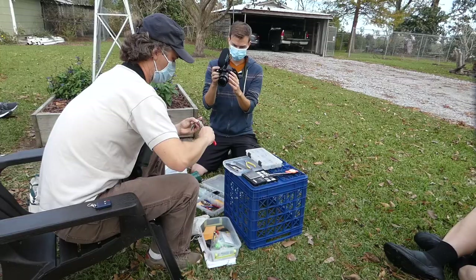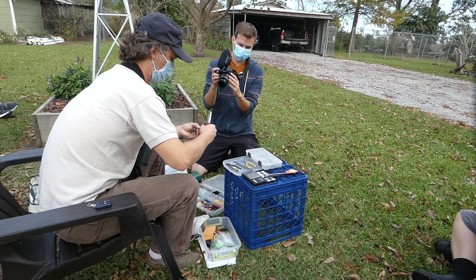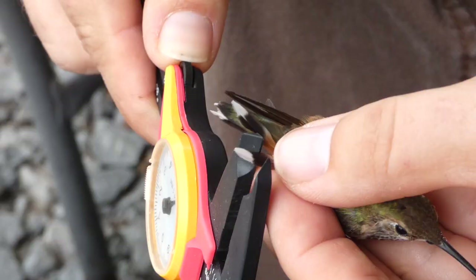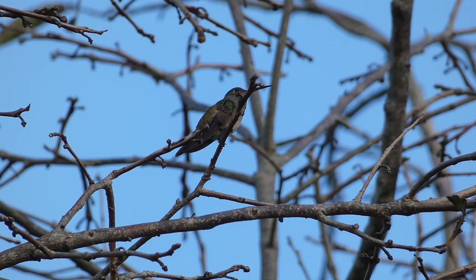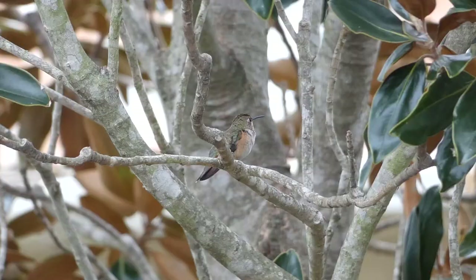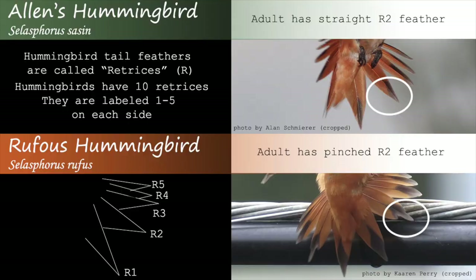Today I'm in Lafourche Parish in southeastern Louisiana to do some hummingbird banding at a private residence with Eric Johnson. Eric is the director of bird conservation for Audubon Louisiana and is an experienced bird bander. At this location, we're looking to band a buff-bellied hummingbird, as well as several rufous or Allen's hummingbirds that have also been around.